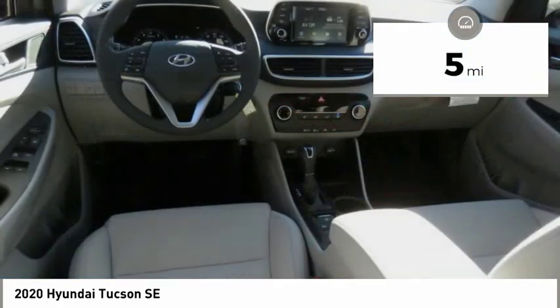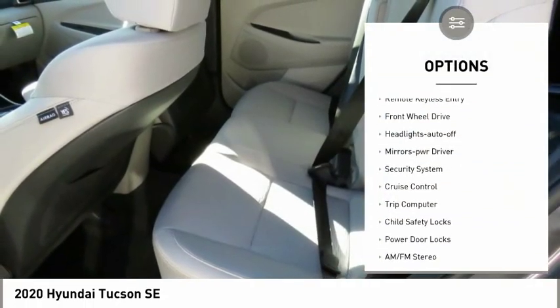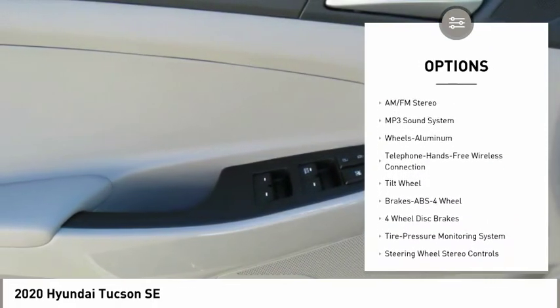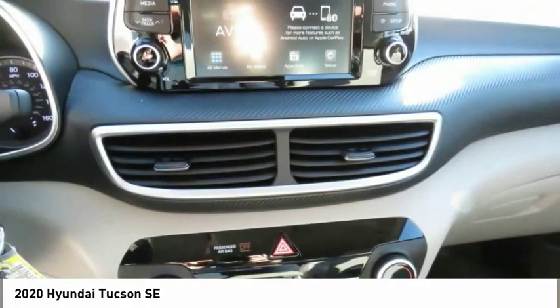This vehicle has less than 100 miles. Here are some of this vehicle's great options: traction control, remote keyless entry, FWD, headlights auto off, mirror memory, security system, cruise control, trip computer, child safety locks, power door locks.